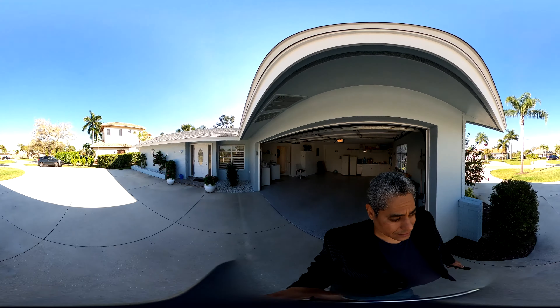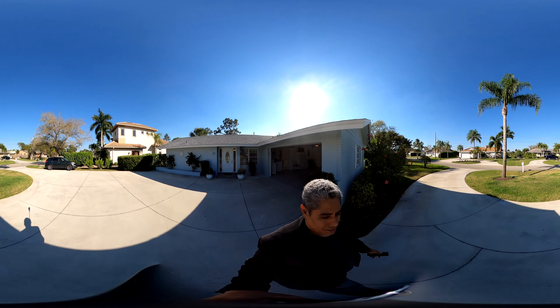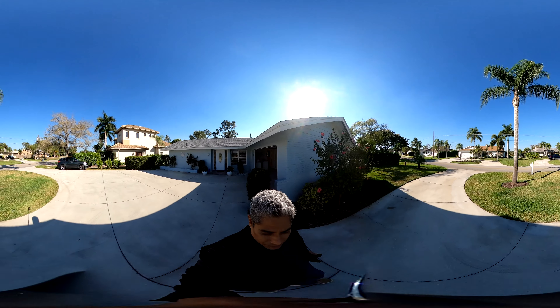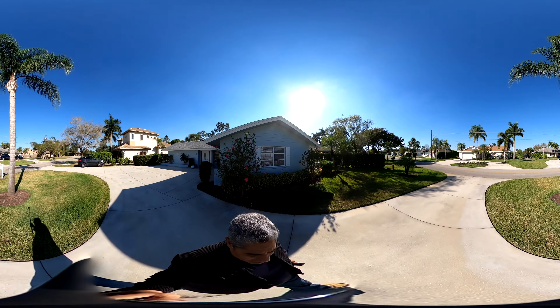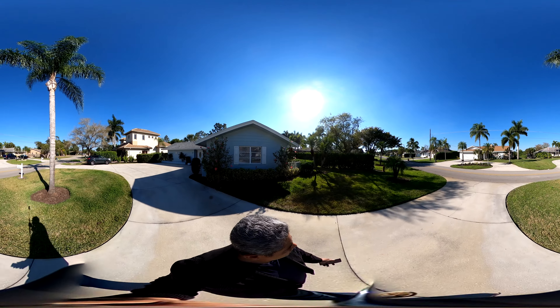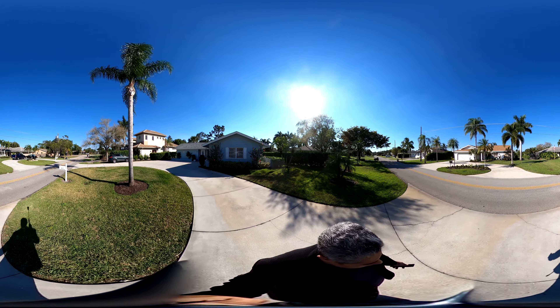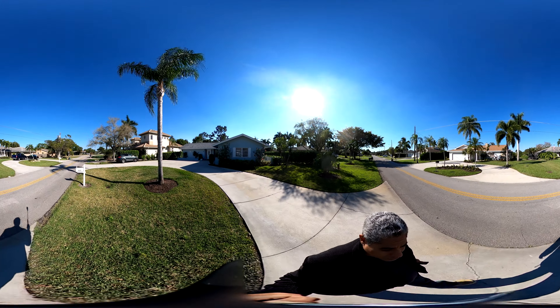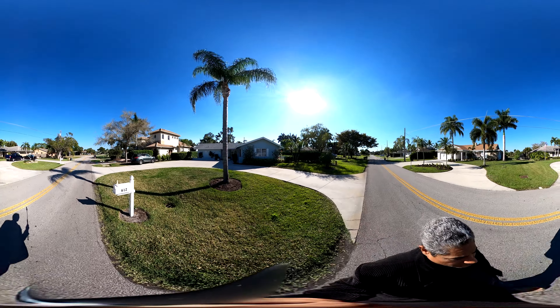Back outside again and into this massive circular driveway that could probably park around 10 cars. Great if you're into entertaining, or if this is going to be an Airbnb rental — either one can work. There's enough parking and enough opportunity.